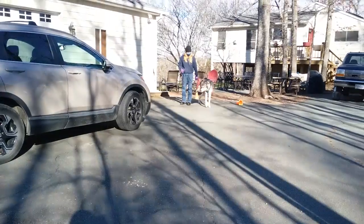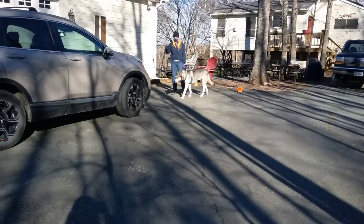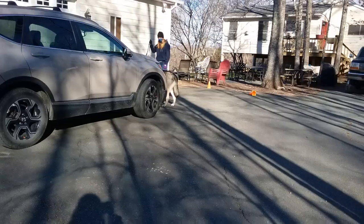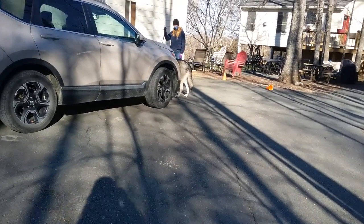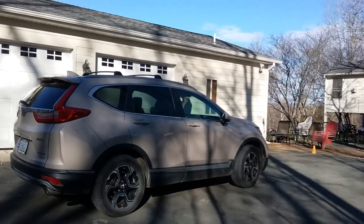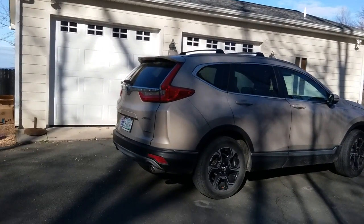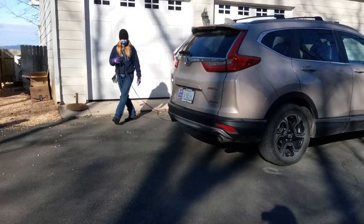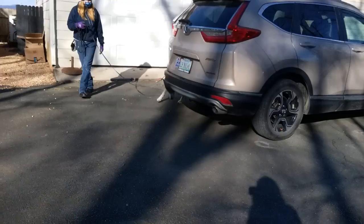Good boy. It's all about trying different things with your dog and seeing what works, because every dog is a little bit different. Just keep moving. Eventually, once they understand, they will move faster ahead of you. But for now, you move, they move.